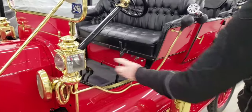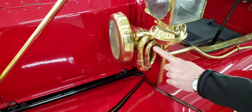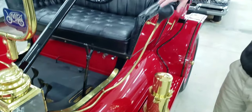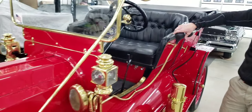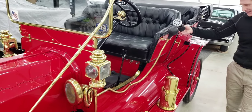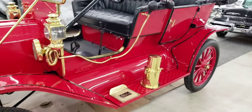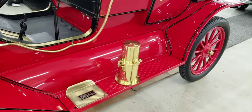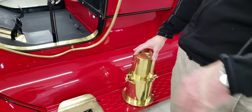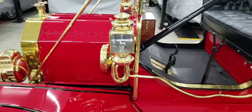There's another lamp, and this thing a lot of people don't know what it is — if you follow all the tubing, it comes all the way back up here, and that's your horn. There's actually another horn as well — one is a little louder than the other. And this here is where you would put your kerosene liquid in for the lamps.